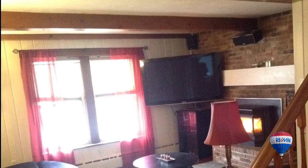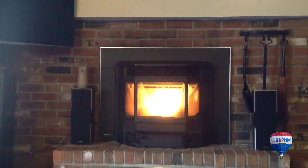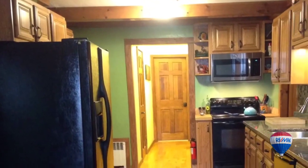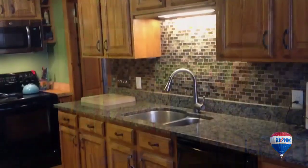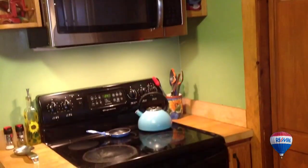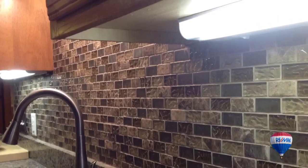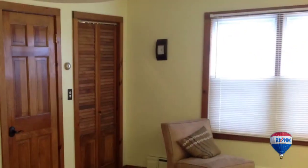A warm and inviting living room with a pellet stove and exquisite brickwork, and a remodeled kitchen with granite countertops, updated appliances, newer fixtures, and a contemporary subway tiling backsplash.